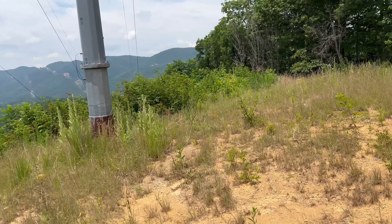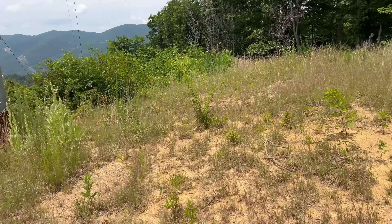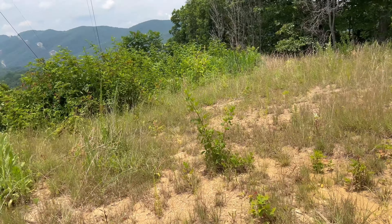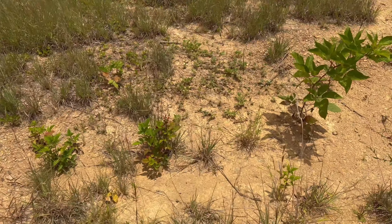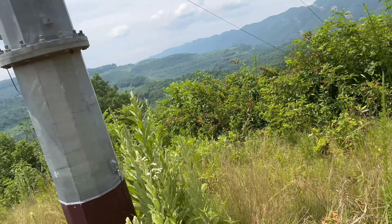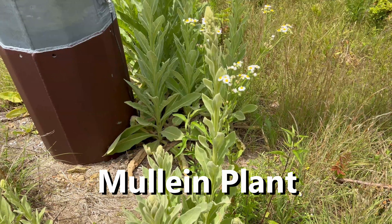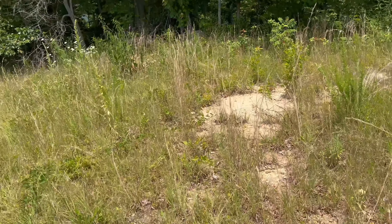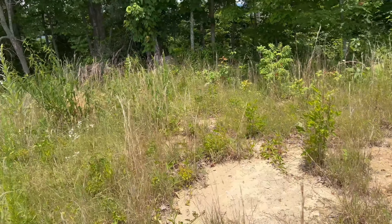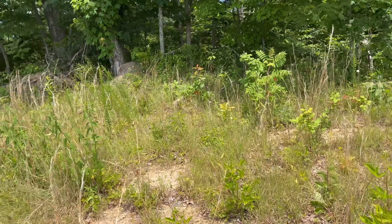We can walk on over here and I'll show you some more stuff. There are even some small blackberry bushes here. I'm gonna walk over this way — it's a real snaky type area on the side of the mountain, so you have to be a little extra careful.